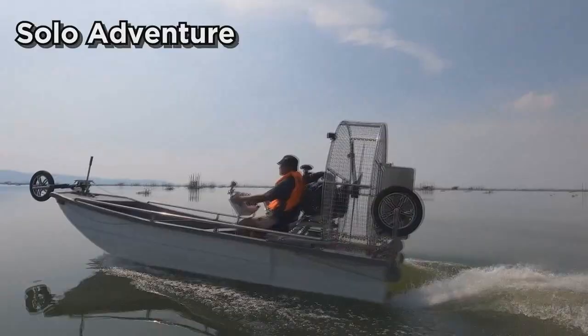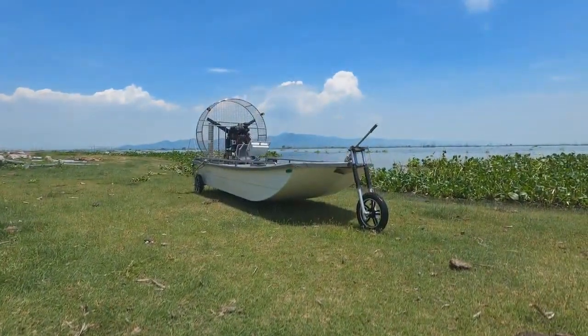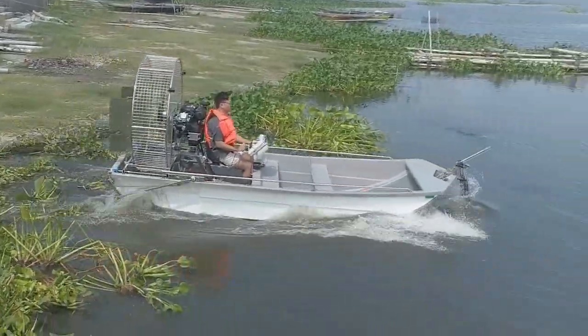Whether it's a family trip, a solo adventure, or a rescue mission, our airboat is built for every need. Ready to redefine your adventures — enjoy the freedom and versatility of our semi-amphibious airboat. Your journey starts here.